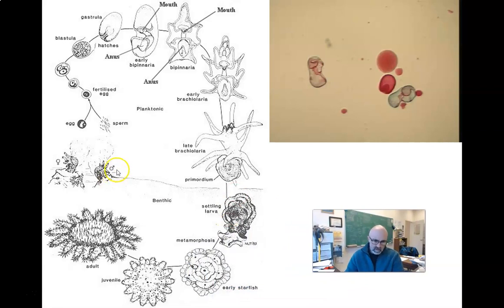Life cycle: echinoderms are dioecious organisms — there are male and female starfish. They are sexually reproducing: eggs and sperm are broadcast into the water, somehow find each other, form a blastula, which gastrulates and develops into an early larval phase. We get a bilaterally symmetrical larval stage which is planktonic, then it settles down onto the substrate and grows into a radially symmetrical juvenile, which matures into an adult.